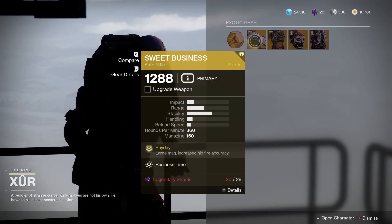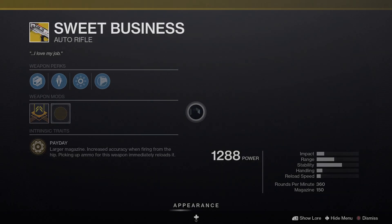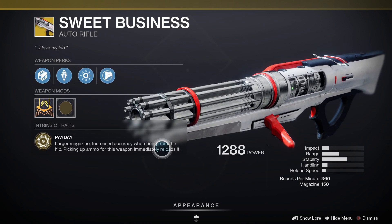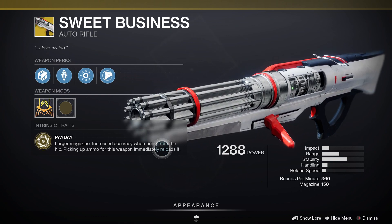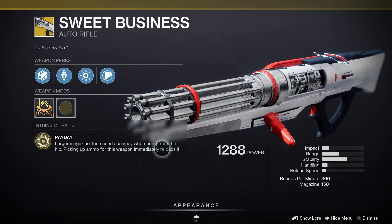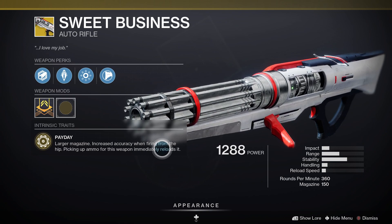Let's check out the loot in a little more detail. First up, the Sweet Business is the weapon for the week. It comes with the intrinsic trait Payday, which gives it a larger magazine and increased accuracy when firing from the hip. Picking up ammo for the weapon immediately reloads it. It's a good auto rifle, and if you haven't got this one, definitely pick it up.